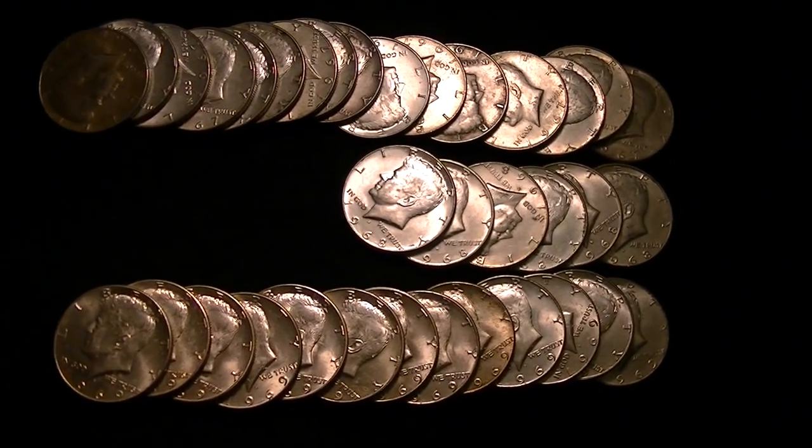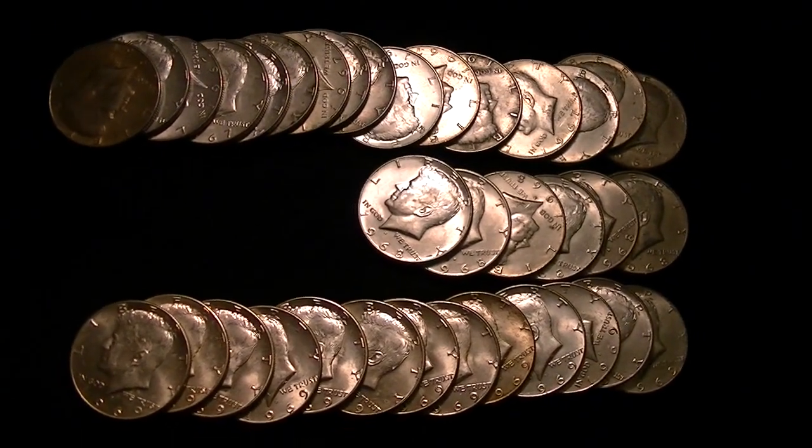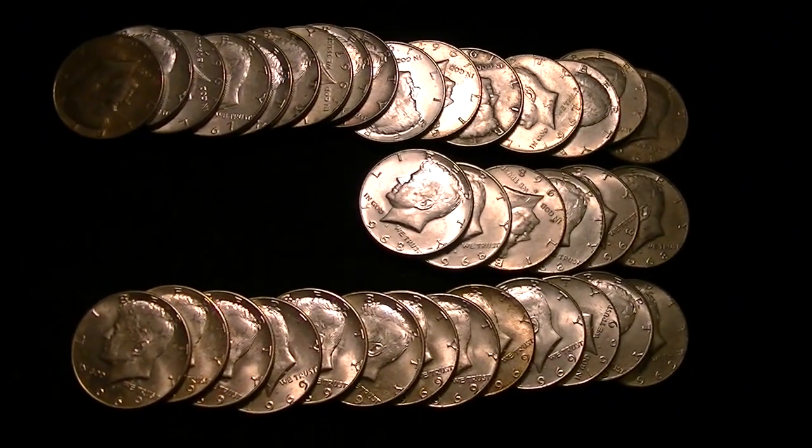They brought out six rolls of half dollars, which is $60. And in total, I found — I think it was 35 — 40% halves.